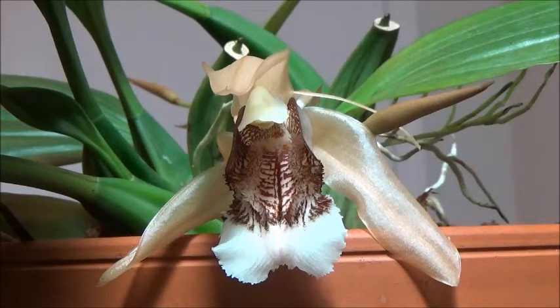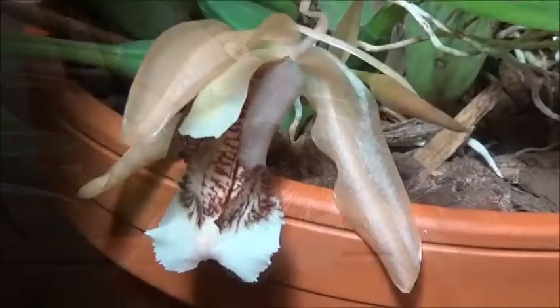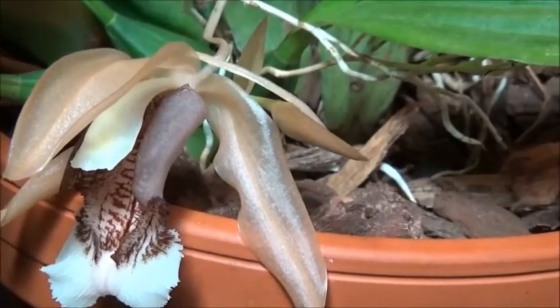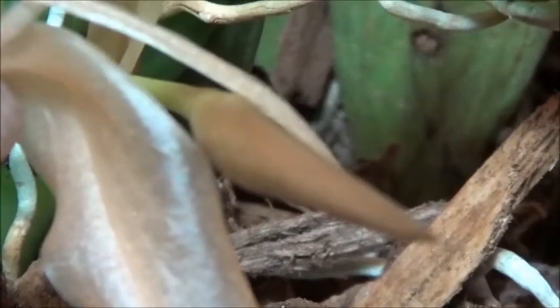It almost looks like a bird. I love how the flowers are translucent. And I like its foliage as well. Here we have a nice shot of the side, and you can see right there, there's another little bud coming in.